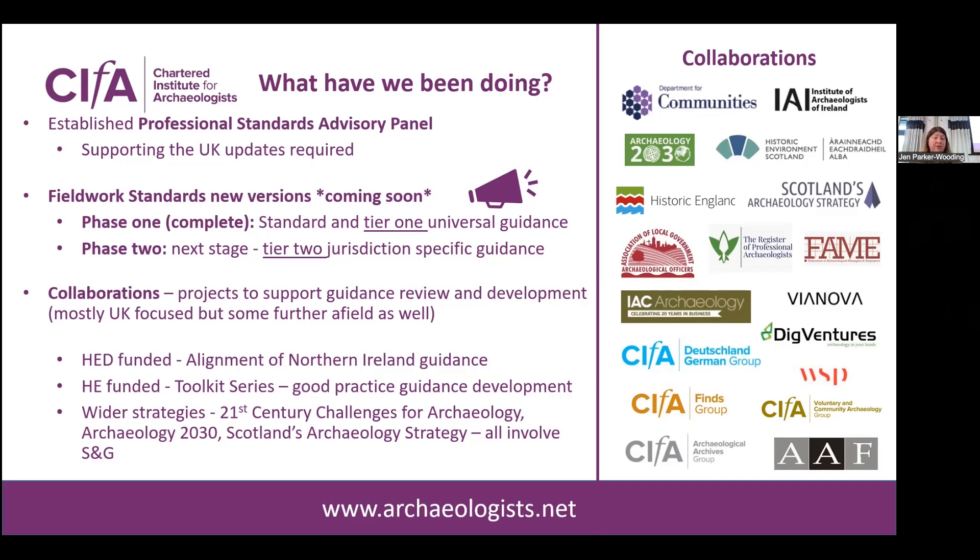In addition, we're involved in several collaborations — I've already mentioned the project with HED, and Duncan's mentioned the Historic England-funded toolkit series. Peter will be talking later about the Roman Cornish toolkit, and these have proven to be a fantastic delivery vehicle for good practice guidance supporting the standards and guidance. We're also involved in wider strategies: 21st Century Challenges for Archaeology in England, Archaeology 2030 in Northern Ireland, and Scotland's Archaeology Strategy — all of which involve standards and guidance, so there's a lot of information coming from different quarters.